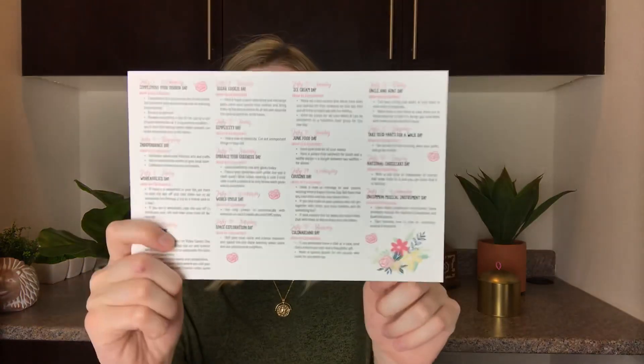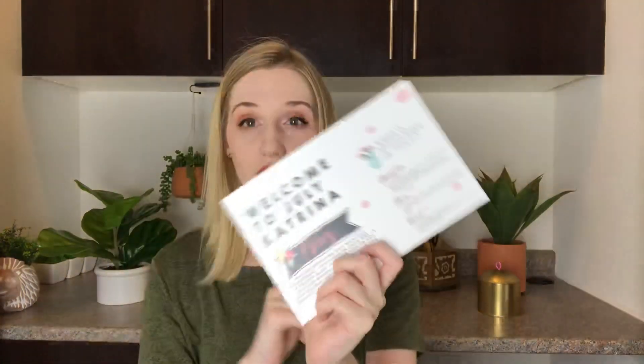It says welcome to July, Katrina. The news update says they are updating their monthly calendars — included in your box is a frame made just for you to set up your monthly calendar. If for any reason your frame comes to you broken, please let them know so they can send another one. It also tells you what's happening in July, with all the different little holidays like Embrace Your Geekness Day, Junk Food Day, Cousins Day, and Uncle and Aunt Day — all those fun little days that happen in July.